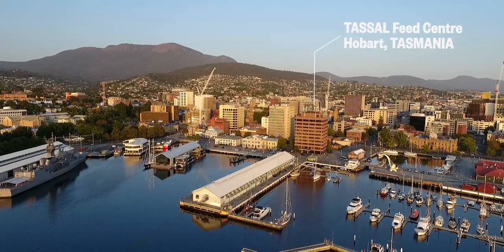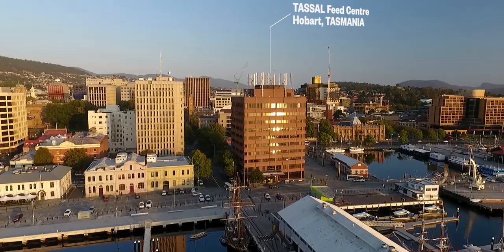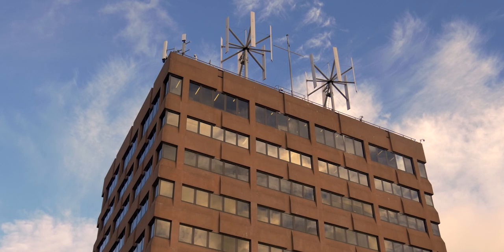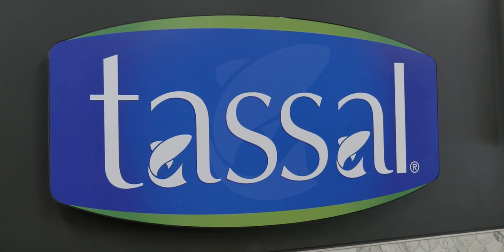This feed centre is in Hobart in Tasmania. We have 11 feed workstations and each feed station has a bank of 11 screens. We're able to observe what's happening in all the cages around Tassel's farming fish at high resolution.